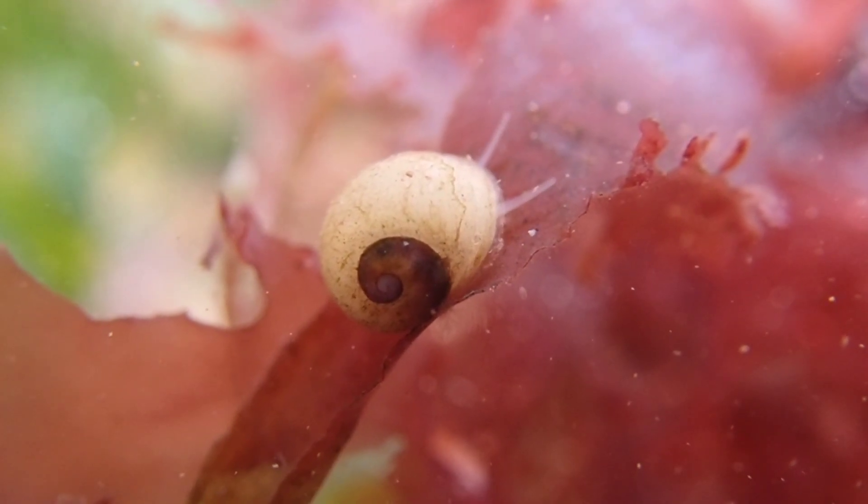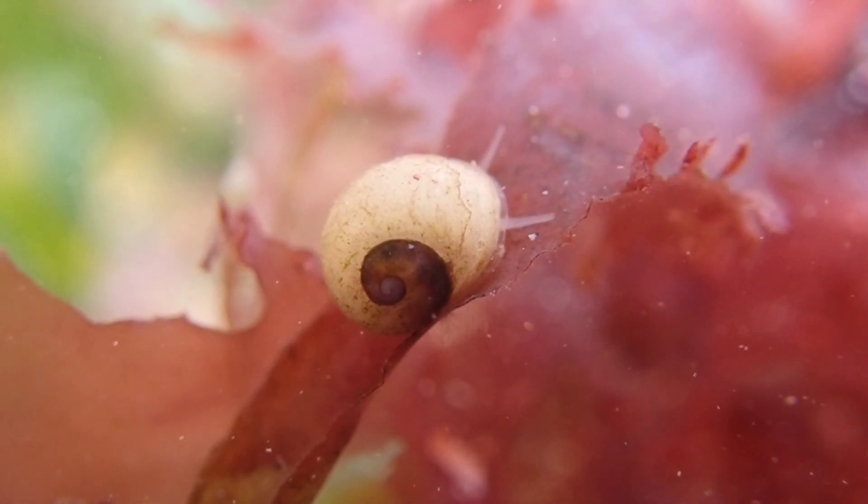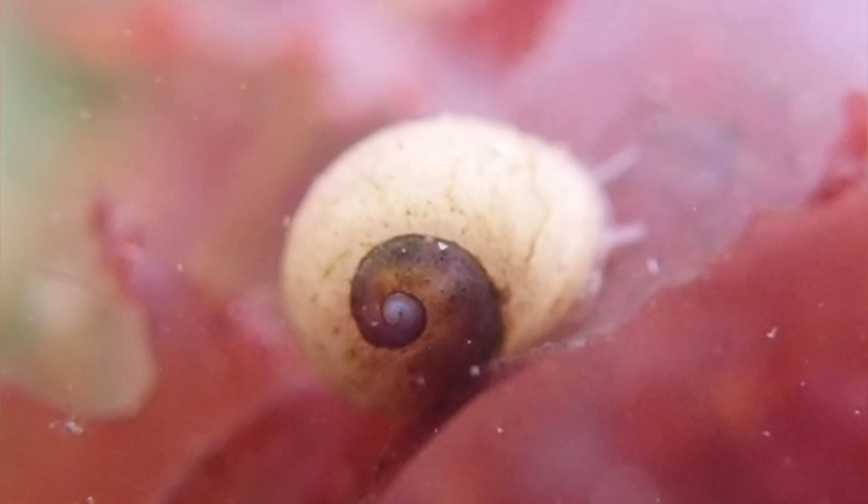These periwinkles are able to seal themselves into their shell by closing a small door known as an operculum, and this is used to protect themselves from the large number of predators present on the rocky shore.